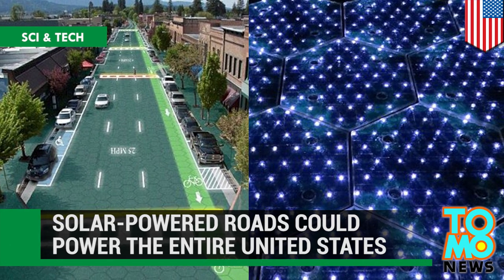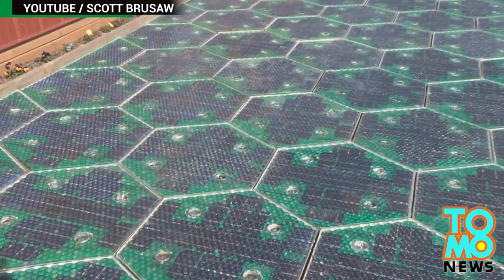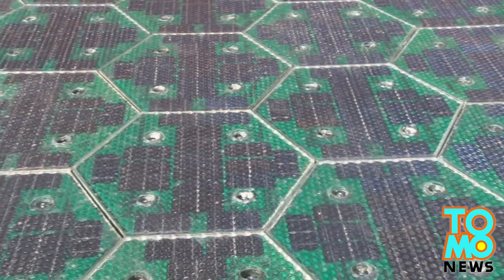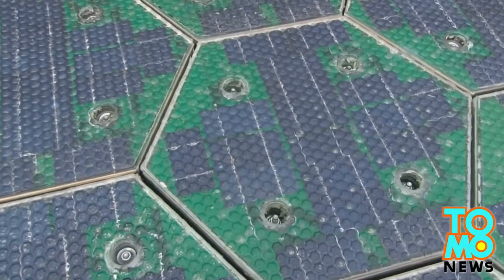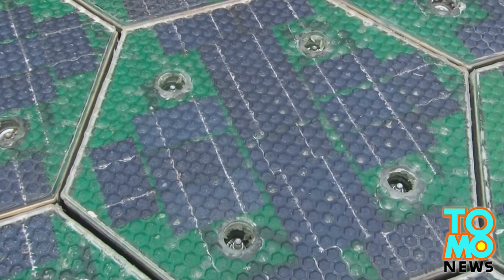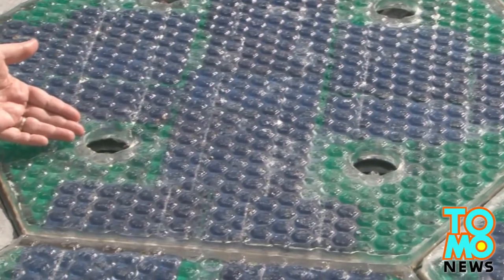Solar-powered roads could power the entire U.S. Idaho-based Solar Roadways is hoping to build solar-powered roads that will not only provide power but will also create digital driving services that can be remotely controlled. Solar Roadways says if installed nationwide in the U.S., their roads could provide more renewable energy than the entire energy the country uses.